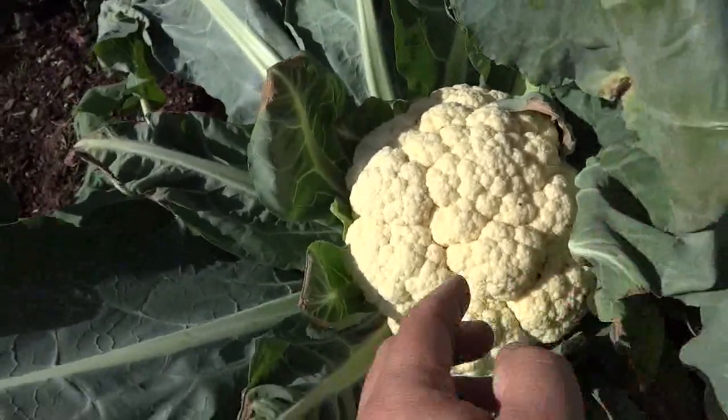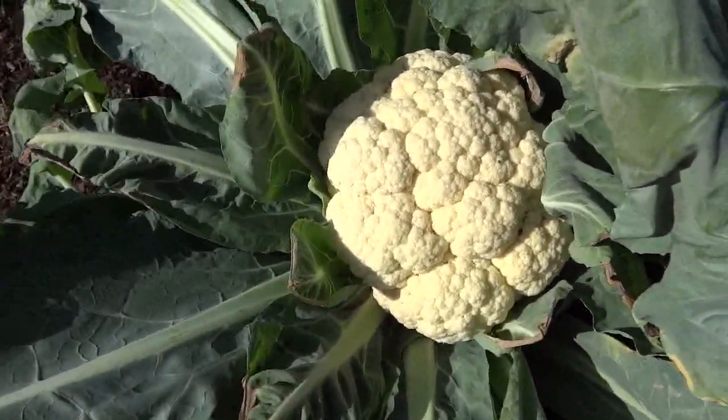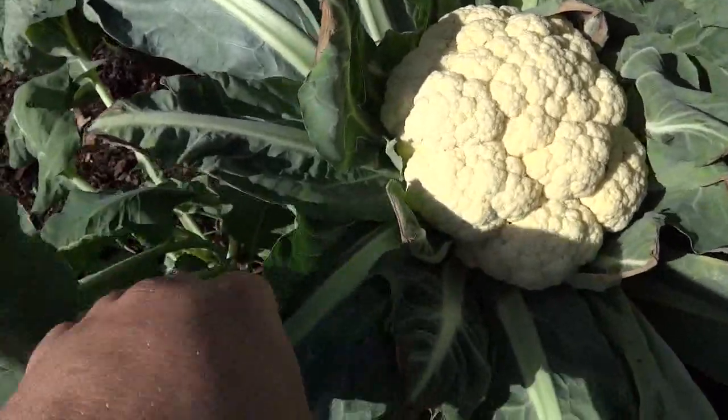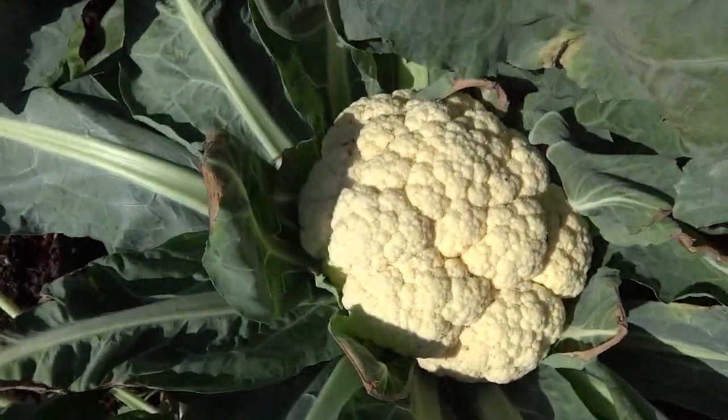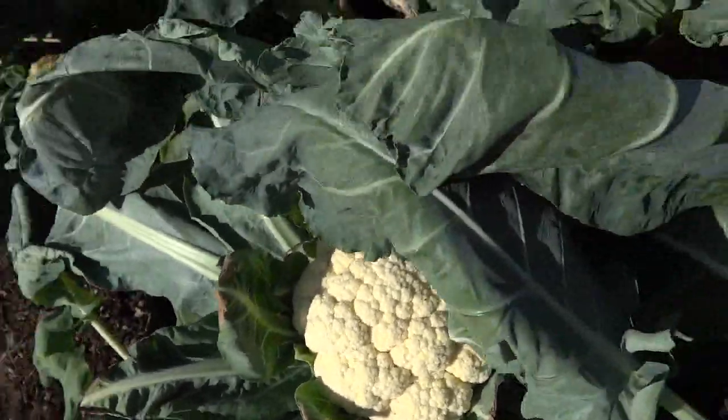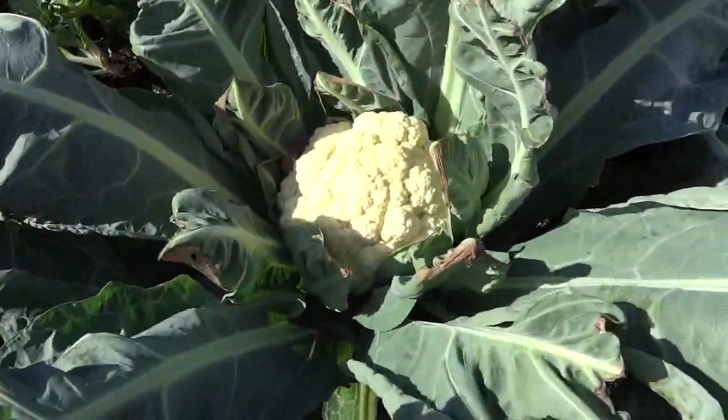Harvest cauliflower at their largest and best when their heads tighten up and are firm. Cut a few inches below the cauliflower. If you're going to give these to someone, do not cut off the surrounding leaves — cut the tops off the leaves, still keeping the cauliflower protected. Cauliflower does not produce additional shoots the way broccoli does, so you can pull the plant out of the soil now or at a later time.